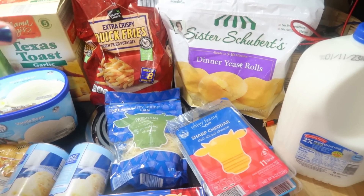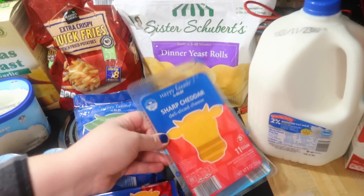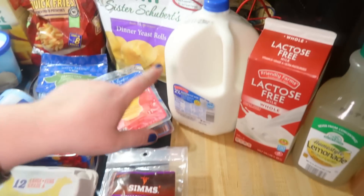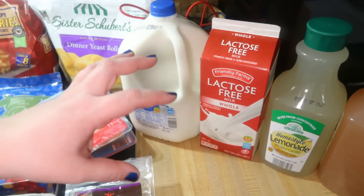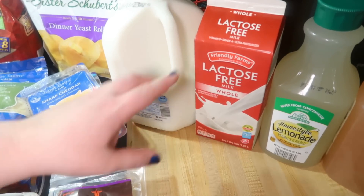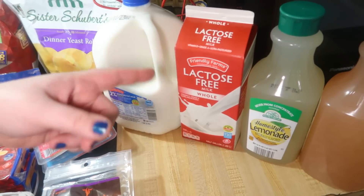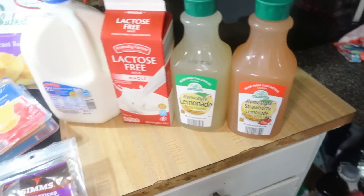We ate all the ones we already had for Christmas, so I got another bag of those. Some sharp cheddar cheese, Havarti cheese, turkey snack sticks, 2% milk for the kids, lactose-free milk for myself. I would prefer to have Fair Life instead but they were out, so I got this so I could have some milk if I want to eat cereal or have some milk with some cookies or something. And then we got a regular lemonade and a strawberry lemonade. And that is it from Aldi today.